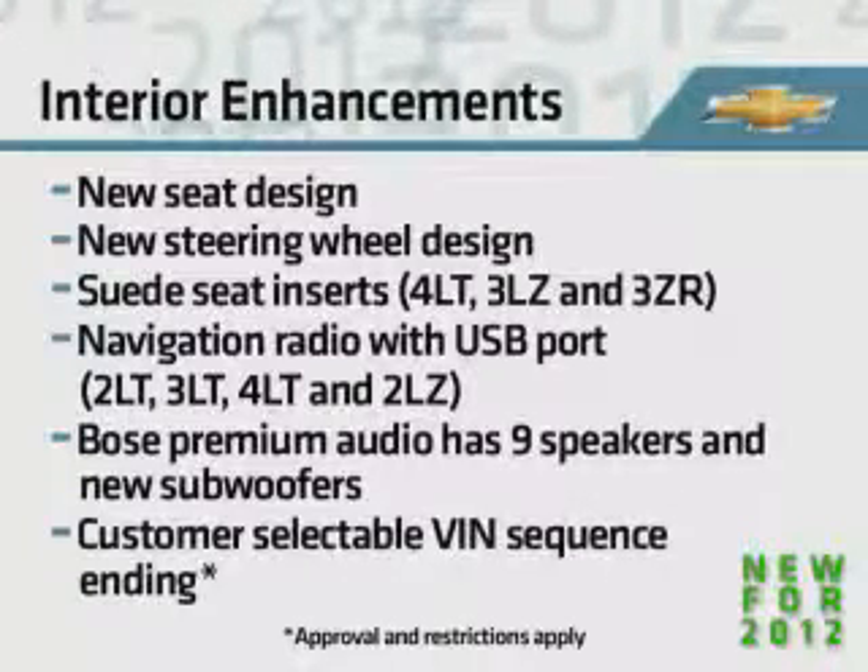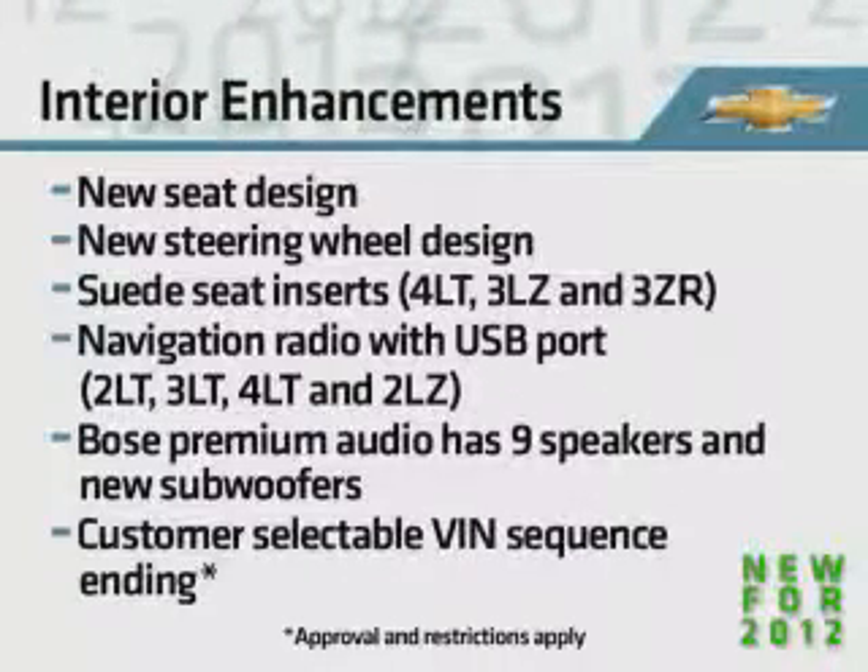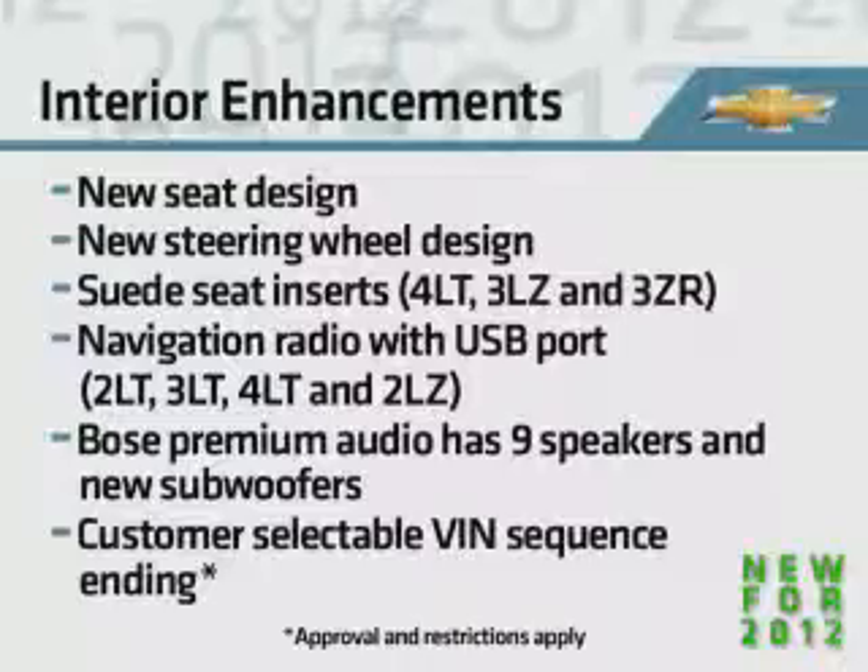Finally, customers can now select their own personal VIN sequence ending when they purchase their new Corvette.